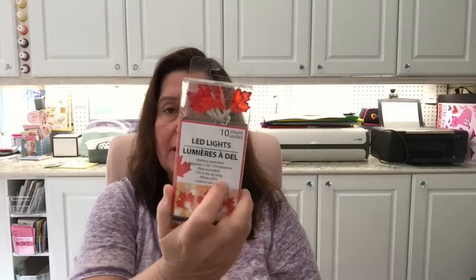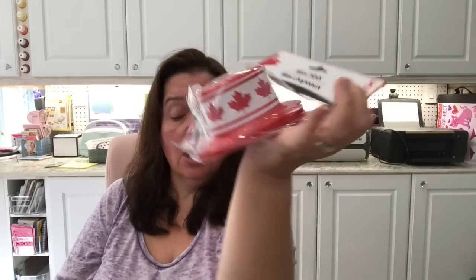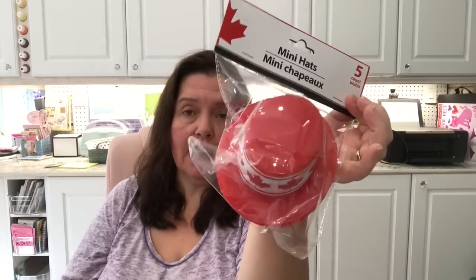More Canada Day items — I got the 10 LED battery-operated lights in little maple leaf shapes. I thought these would be cute on the little trees in pots outside our door for Canada Day. I also picked up a package of golf tees for hubby. And they had little mini Canada Day hats — you get five in a package. I picked up a couple, not just for us to wear but thinking of using them to decorate gnomes and snowmen.